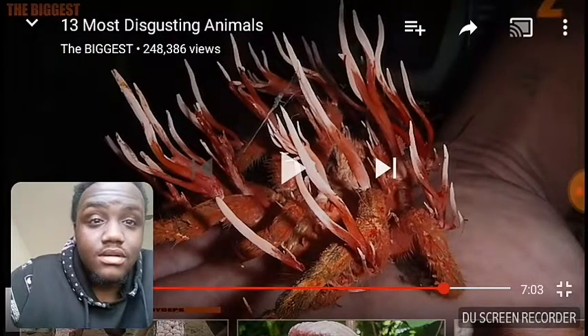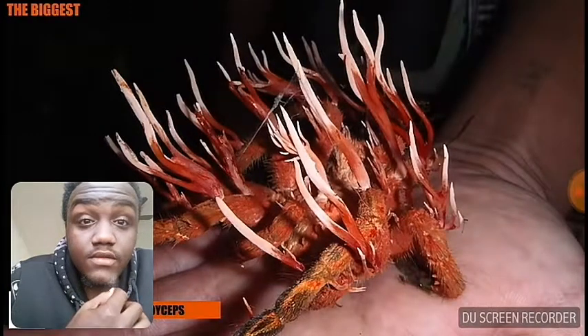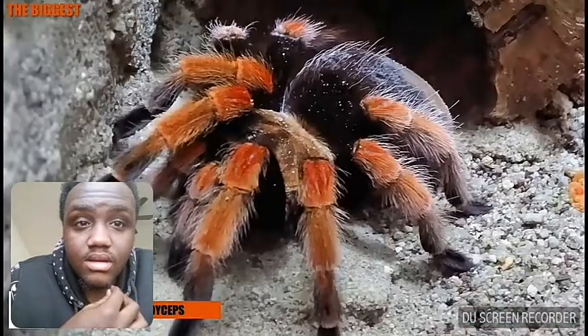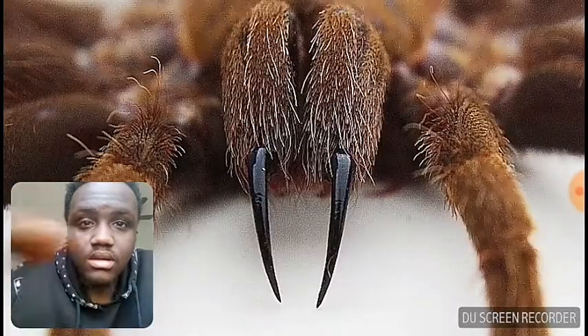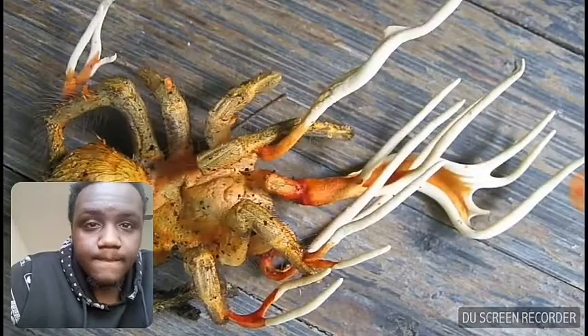Believe it or not, this is an image of a tarantula — only it has been infected by cordyceps. Tarantulas can be pretty gross on their own since they're giant, meaty, hairy spiders with huge fangs. But with mind-controlling zombie fungus growing out of them, they somehow look even more disgusting. What could be more repulsive than a zombified tarantula?